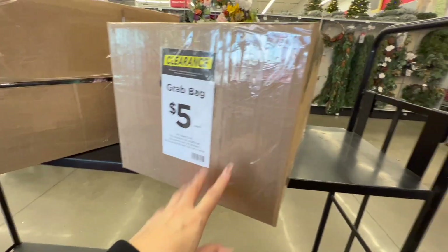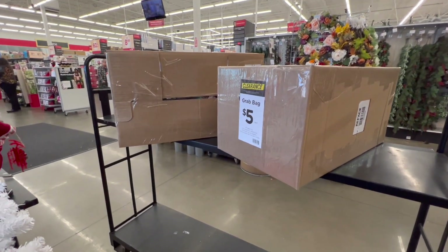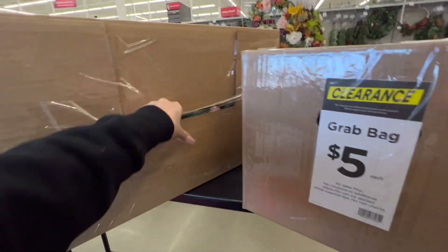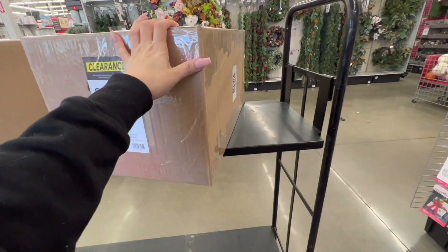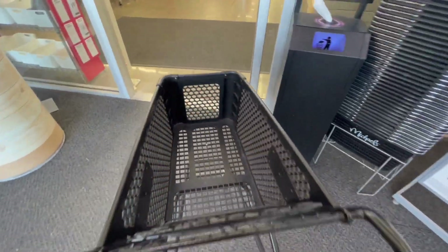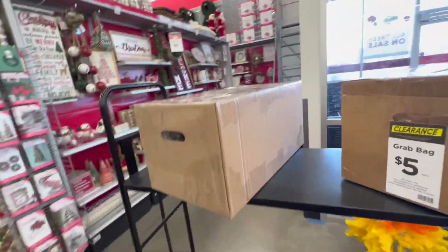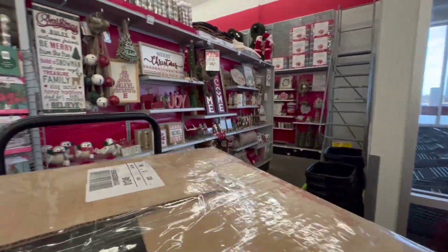It says 'final products discount' on the box. I think we're going to find things that went to the 90% discount — the last items that were left. I'm going to take one to see what it has. Let me go get a cart real quick because it's so heavy. I think the box may have fall items but I'm really not sure.